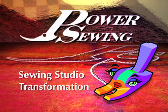Are you already sewing or do you want to learn? Welcome to Power Sewing. I'm Sandra Betzina. Today we're going to take a field trip.